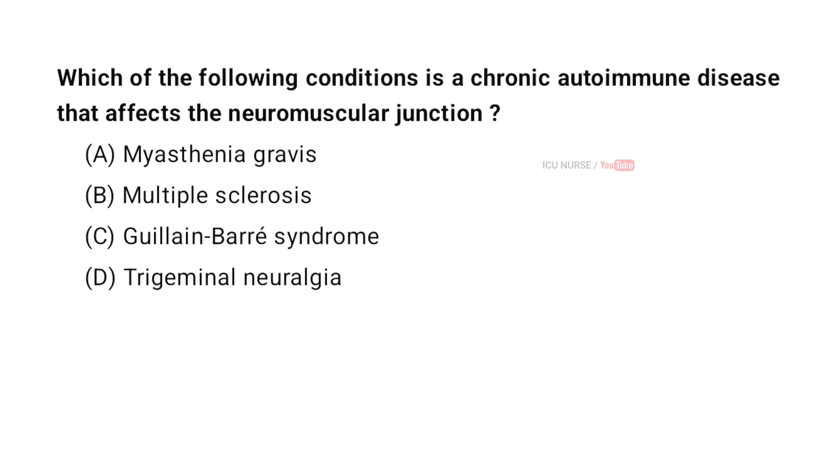Which of the following conditions is a chronic autoimmune disease that affects the neuromuscular junction? A. Myasthenia gravis. B. Multiple sclerosis. C. Guillain-Barre syndrome. D. Trigeminal neuralgia. And the correct answer is A. Myasthenia gravis.